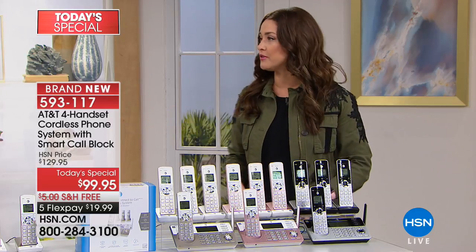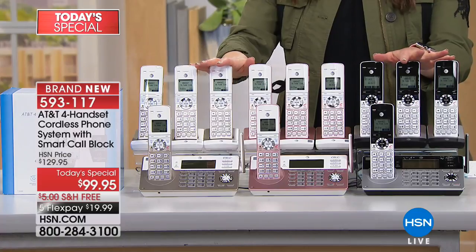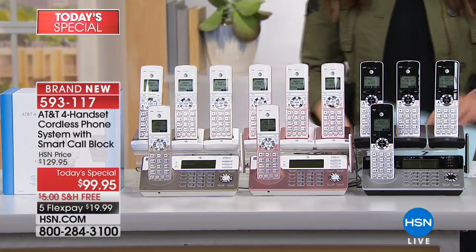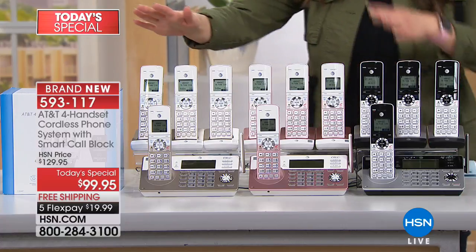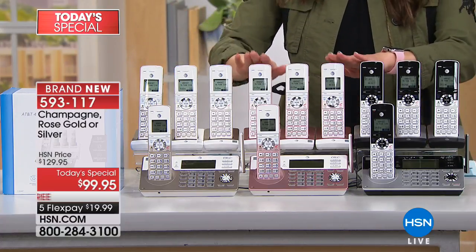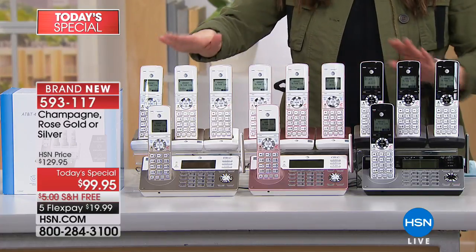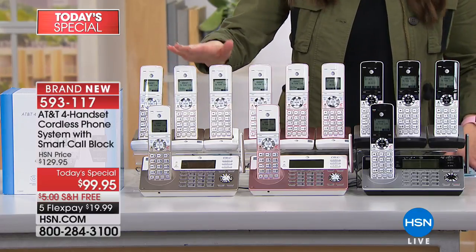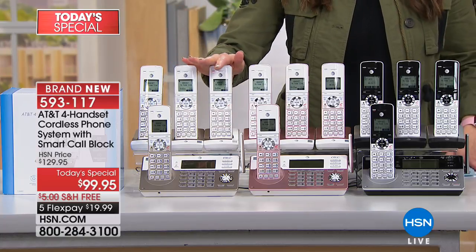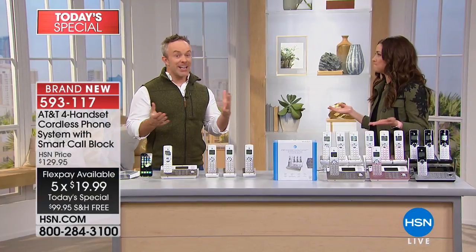Other calls that do get through, you can block them at the same time. That is just the tip of the iceberg of what you're going to love about this home phone system. We have silver available, but we also have two HSN exclusive colors — rose gold, which is about 75% gone, and champagne, which is beautiful as well. Today and today only it's $30 off, and today only can you get it home for 30 days for under a $20 bill. Where do we start, Bill?